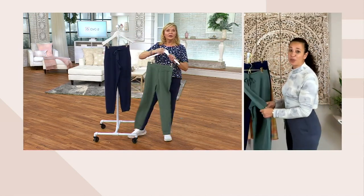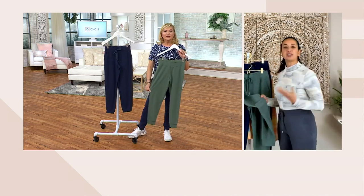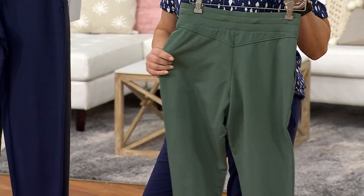Any kind of movement you're doing — whether you're bending down, walking, or sitting — you're never going to feel constricted. It's always just going to feel beautiful on. And that French terry is just so soft, really really soft. I need to be comfortable.